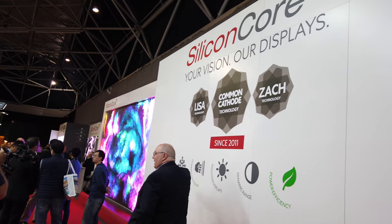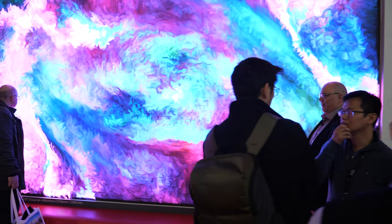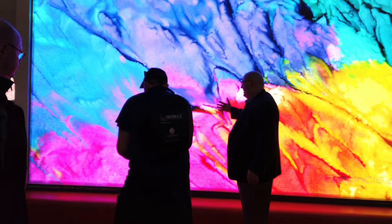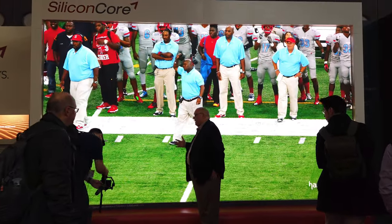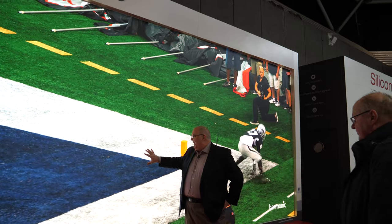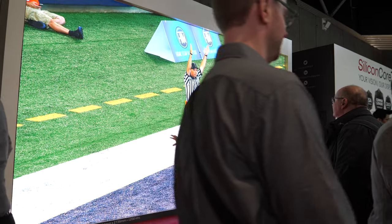Over here we have a 1.2 millimeter wall. It boasts our Lisa encapsulation, which is a patented encapsulation technology. So it's durable, it's water resistant, it's touch ready, and it also has our ZAK technology and our common cathode technology, which allows this beautiful bright display to run at really cool temperatures. It's also very power efficient, and it's the brightest and most beautiful in the industry.